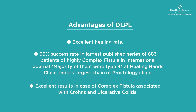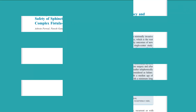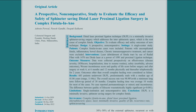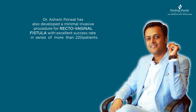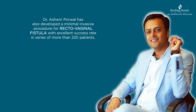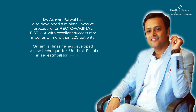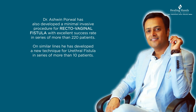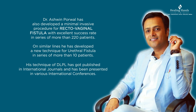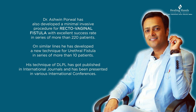Besides, DLPL gives excellent results in cases of complex fistula associated with Crohn's and ulcerative colitis. Dr. Ashwin Porval has also developed a minimally invasive procedure for recto-vaginal fistula with excellent success rate. On similar lines, he has developed a new technique for urethral fistula. His DLPL technique has been published in international journals and presented at various international conferences.